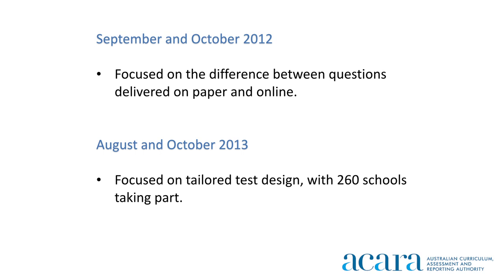Since 2012, under the National Assessment and Surveys Online Program, ACARA has been conducting research and trial tests in preparation for a move to online testing. A small pilot study was undertaken in September and October of 2012, which focused on the difference between questions delivered on paper and online.